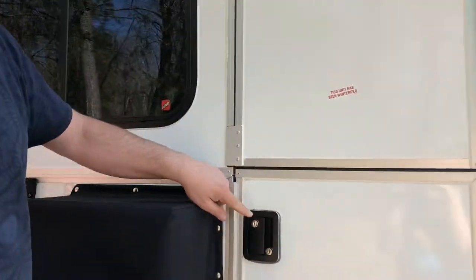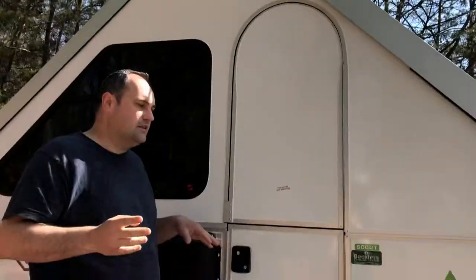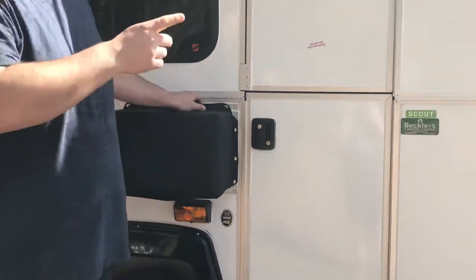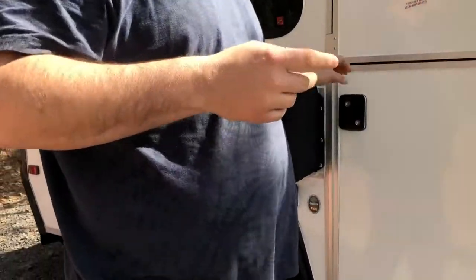Unfortunately nobody here had the master key. You can see there are some dents in the lock where we tried to open it with different types of keys, but none of them worked.